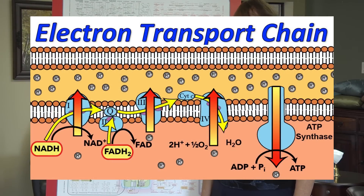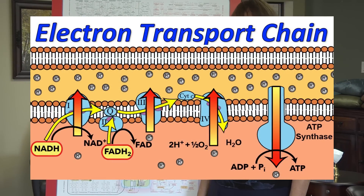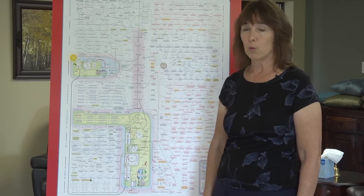This means approximately 10 to the 20th power of these powerful electron transport chains are chugging away in our bodies, producing our locomotive energy — what we use to move, to think, and to continue living. Let's now look at what happens, for example, in a case of cyanide poisoning.